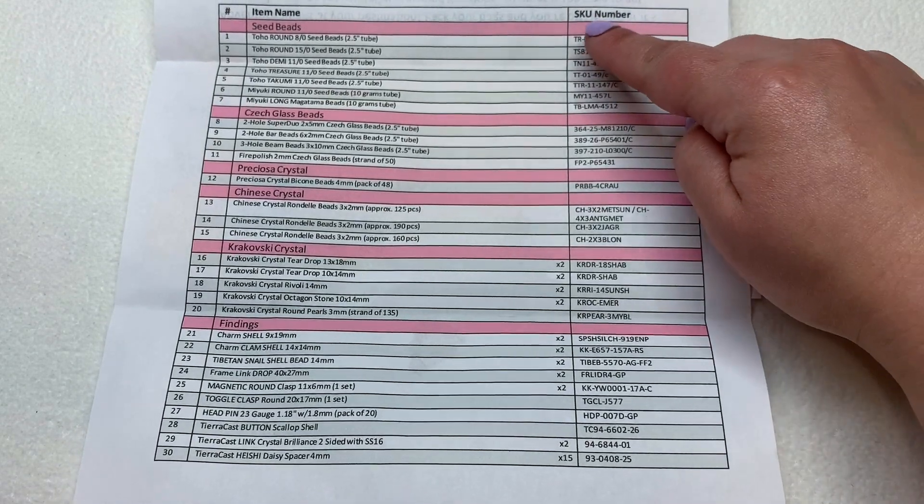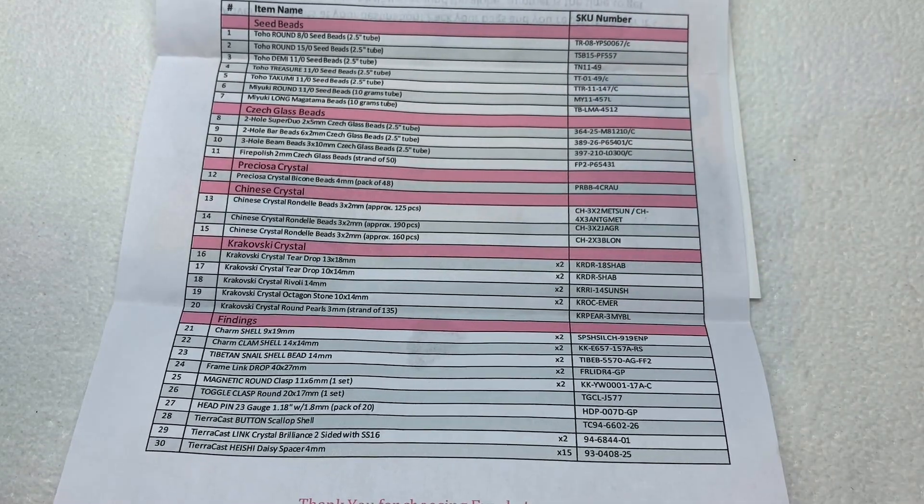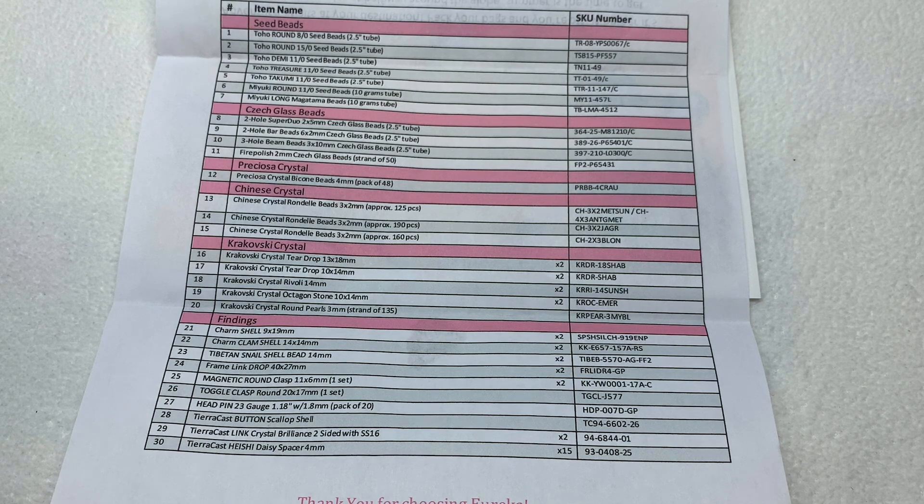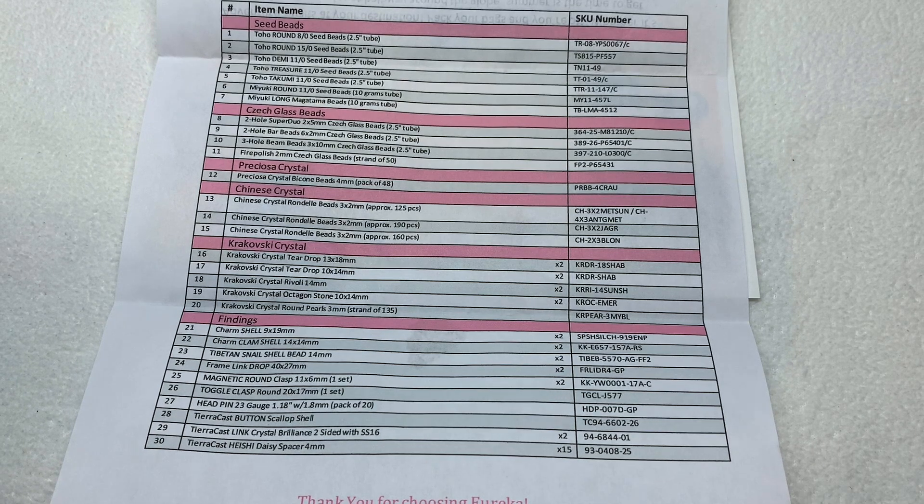We can open this up and see that it contains the list of everything included in our collection, as well as the SKU numbers which you can put into their search bar to find color names. We're going to see a mix of seed beads, Czech glass beads, Preciosa, Chinese, and Krakowski crystal, as well as a whole bunch of findings. You get a discounted rate when purchasing these together as opposed to picking everything up separately. Contents could vary slightly depending on stock levels and availability, but you can easily find color details on their site. Let's begin with the seed bead section.